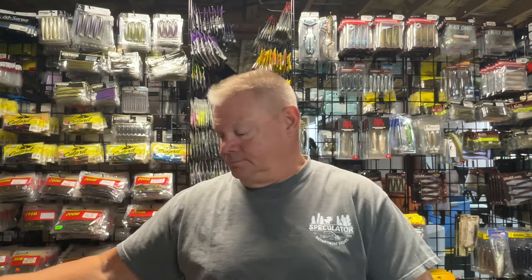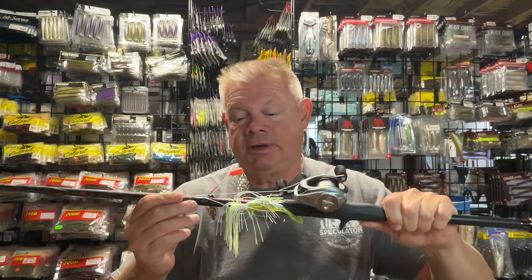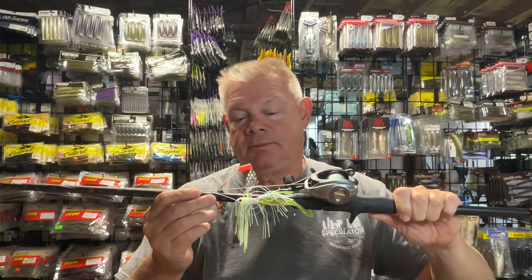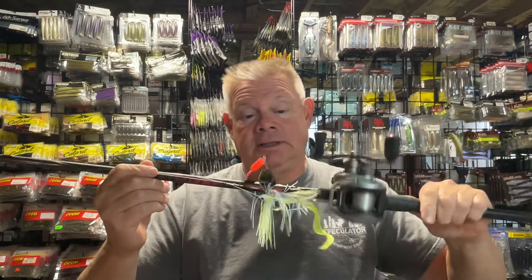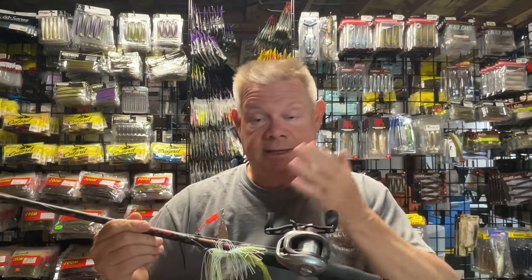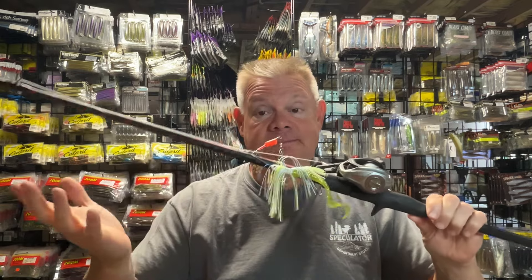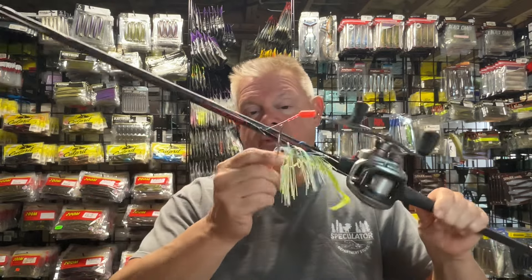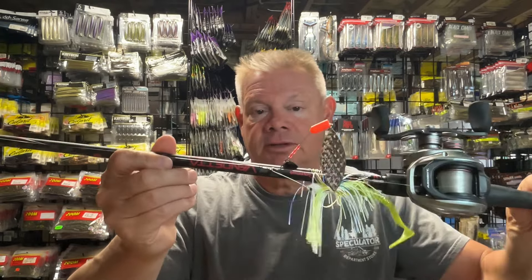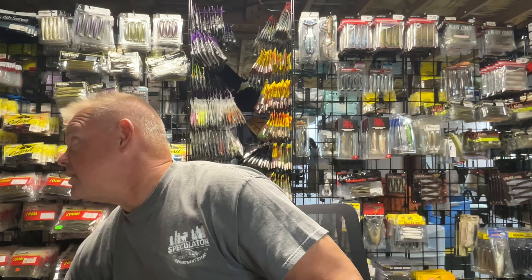I'll definitely always have a spinnerbait tied on, because in the fall, if you get the right conditions with the wind, the spinnerbait is sometimes the best way to go. This is sometimes my most productive pattern in the fall. I've had times fishing on the river where the Ned or dragging a tube wasn't producing much, then I start throwing the spinnerbait and start catching fish. This happens to be one of my old Strike King 38 Specials, which unfortunately they don't make anymore. Sometimes I actually like to throw a three-quarter ounce spinnerbait to get a little deeper.